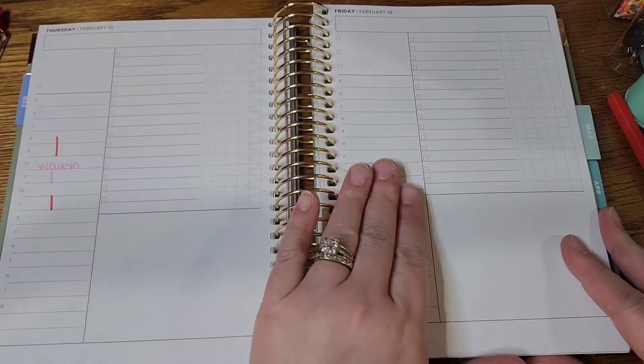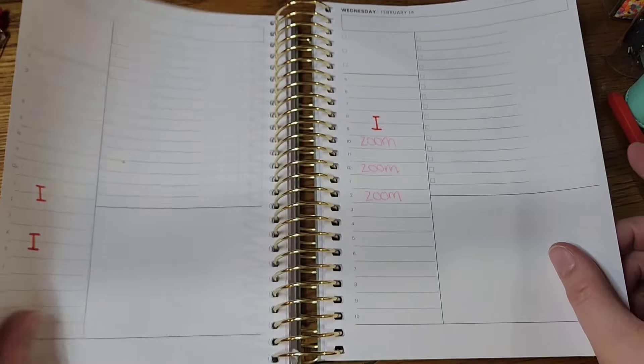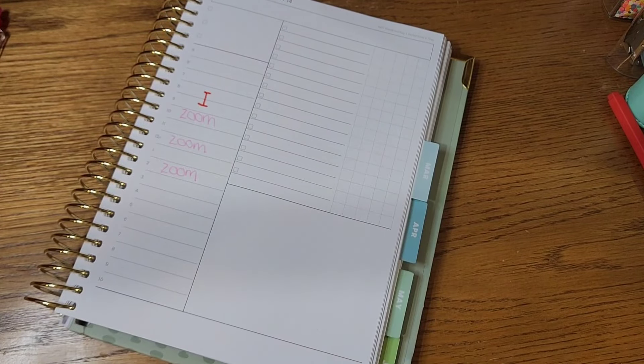I add my to-do list as I go — I definitely don't put those things in ahead of time. I want to make sure it's pertinent for that day. If I put a to-do list in for each day ahead of time, it would probably fill up and change before we even got to that day.